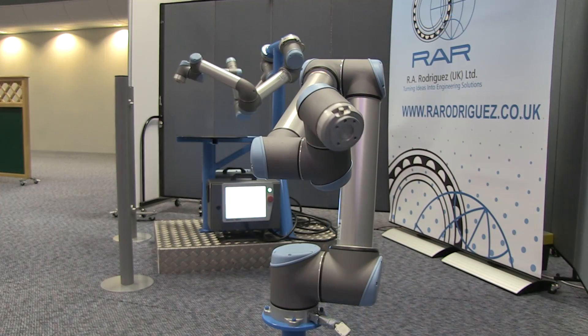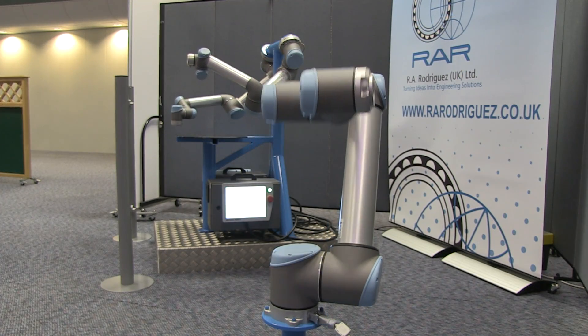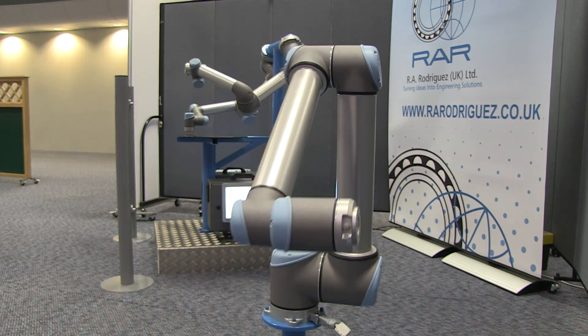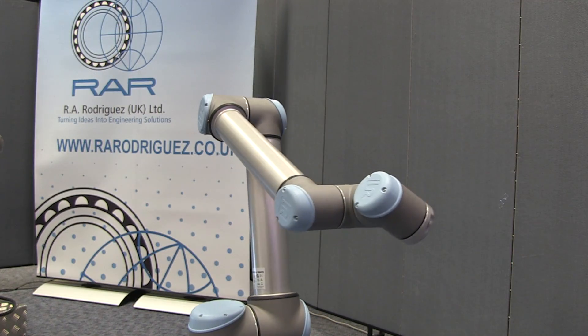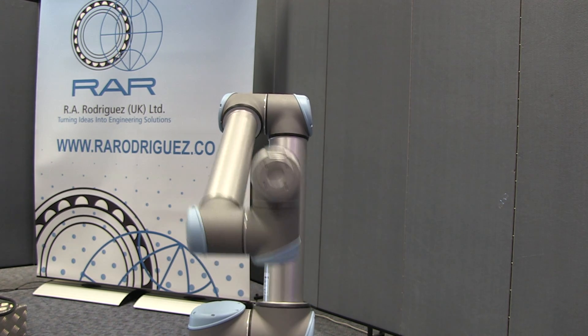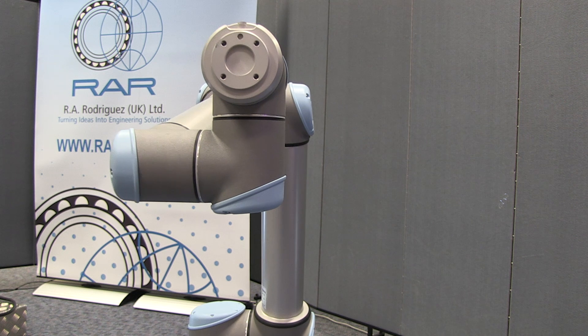One clear UK priority is assistive living. We have a massive problem, particularly in the next 10 years, with regard to an aging population. Having a robotic device which can assist us, keep us in our homes with a better quality of life and living longer, could be a very good thing.